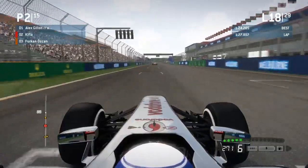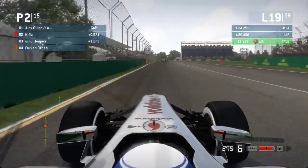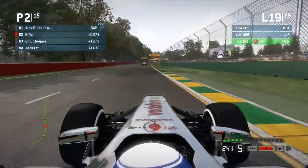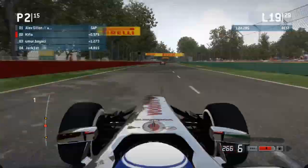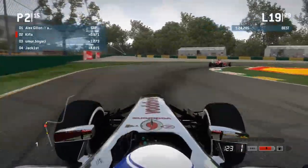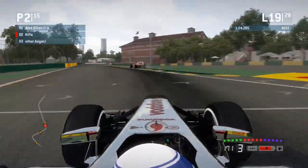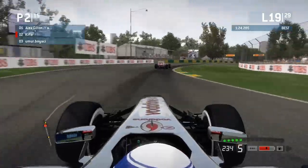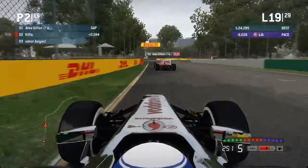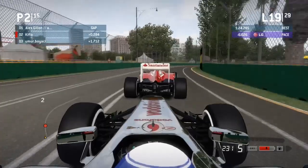We're seeing that previous lap from Kifla's point of view as Furkan dives into the pits. Alex takes the lead and has clean air ahead of him. But Kifla's on the fresher tires, having only done an out lap, and is just behind Alex — actually within DRS range. He didn't get DRS on him at the end of lap 18 because he was too far back at the time, but he's really closing in. Alex pitted at the end of lap 10, so he's on eight-lap-old primes while this is only Kifla's second lap on this set of tires.